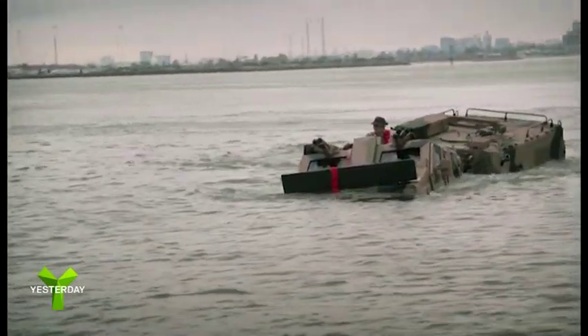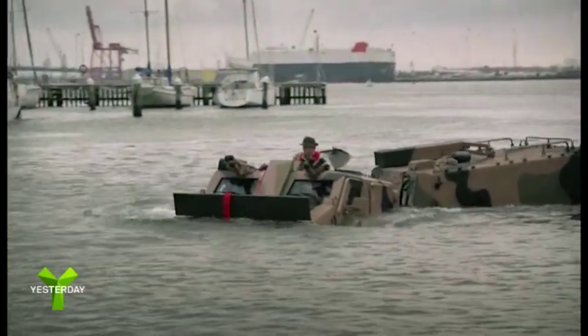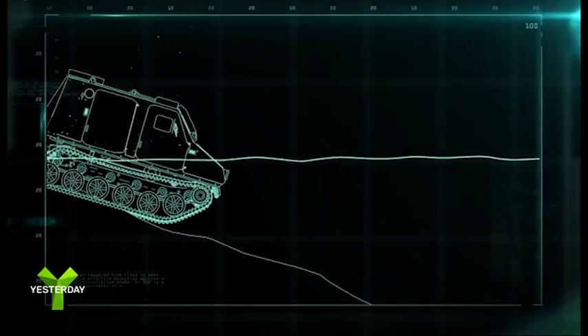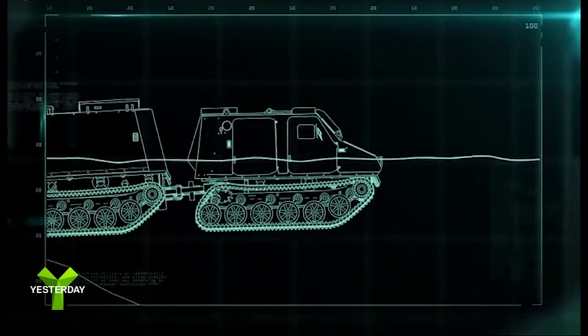By applying rubber sealant to all the doors, windows, and openings, the watertight vehicle floats due to displacement. Its rubber tracks spin under the water, dog paddle style, to propel the vehicle forward.